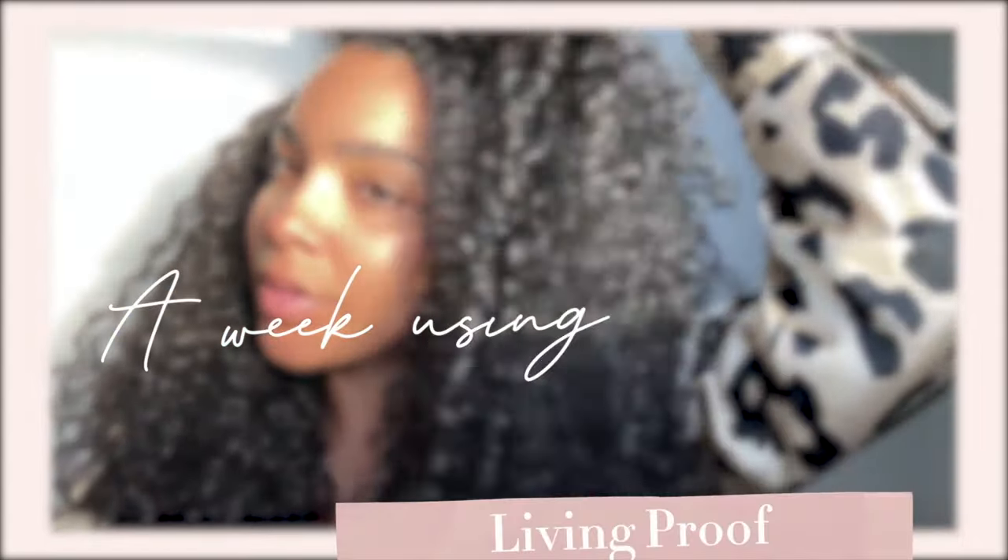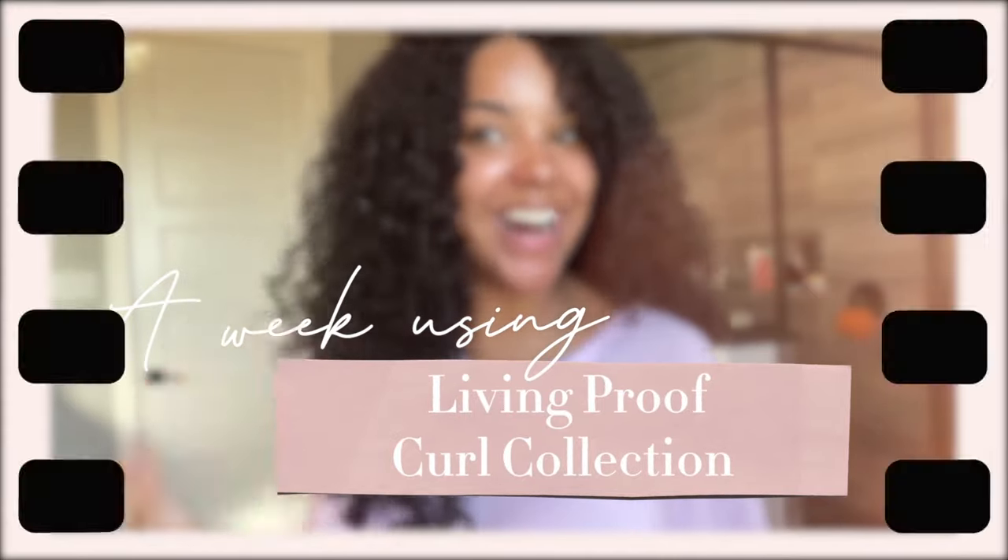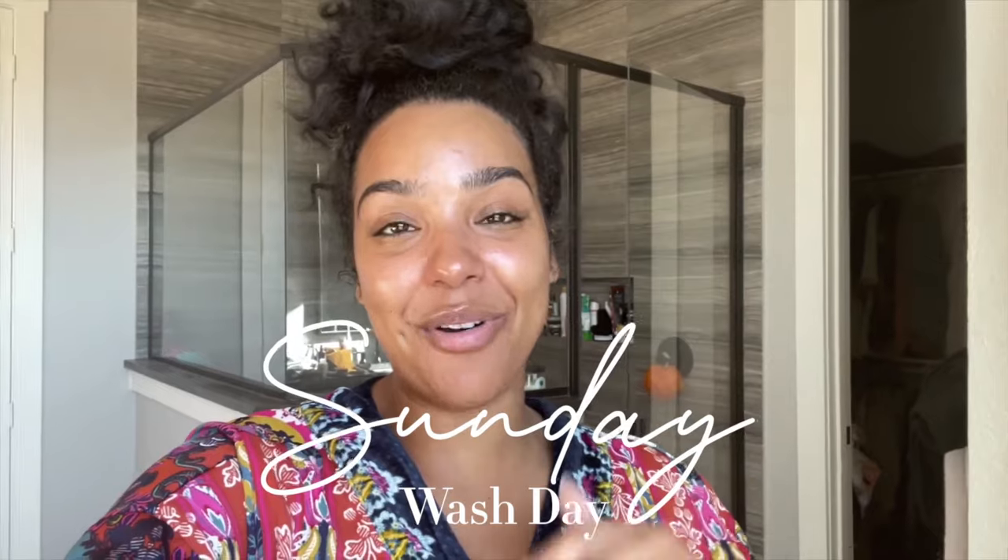If you're not already convinced about these products, definitely check out my video where I spent a week only using Living Proof, and I show you exactly how I'm using different products from the collection for different hairstyles, for transitioning through the week, and all that stuff. If you're already testing out these products, let me know down below which products you're loving the most, what combos you're using for your wash and go, how you're using the products in other protective styles. Definitely share what you've experienced so far — I would love to hear. You can find the entire collection at livingproof.com and sephora.com.